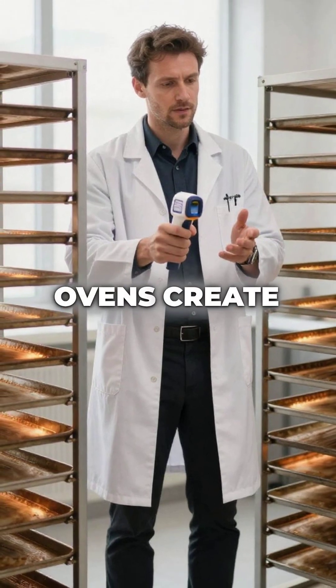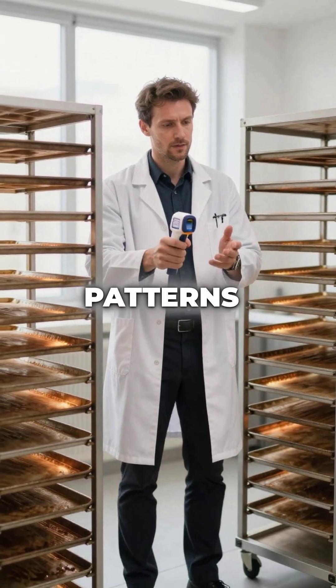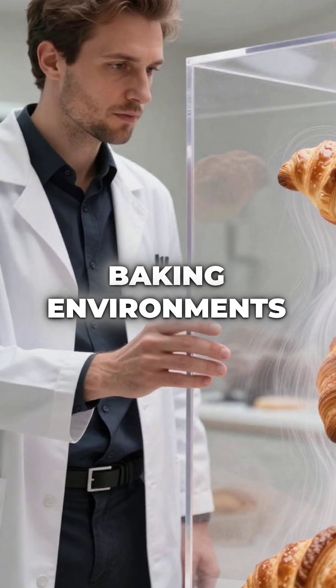These massive ovens create 300% more even heat distribution through engineered airflow patterns. Air circulates at precisely calculated speeds, creating perfect baking environments.